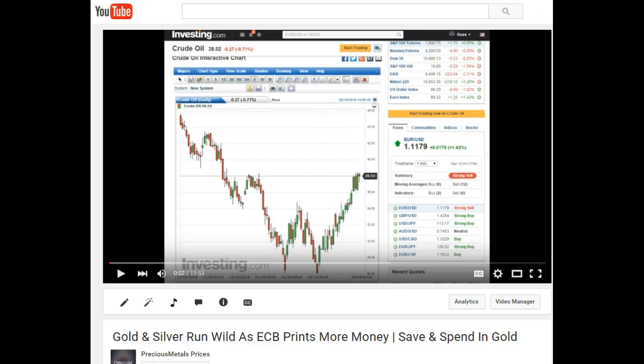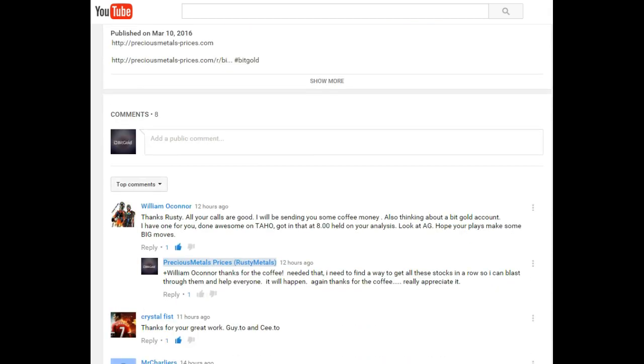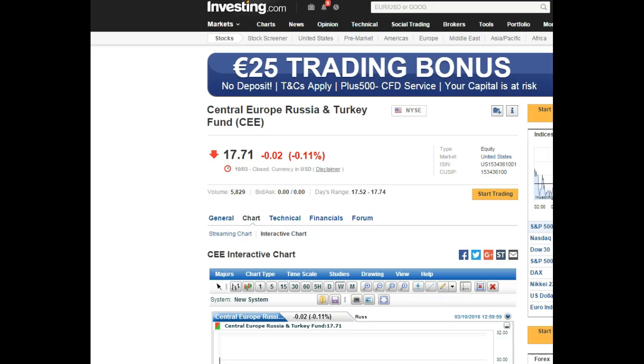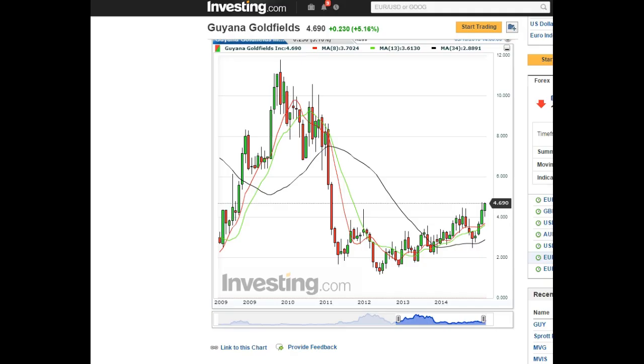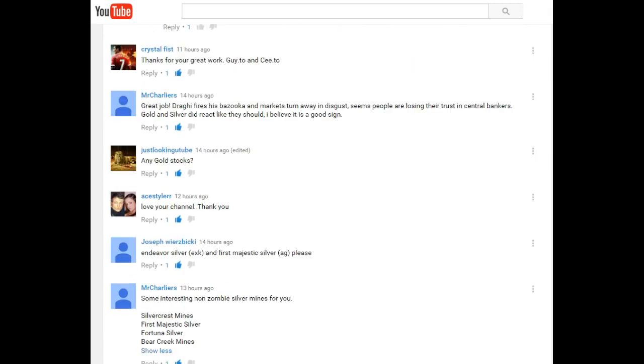What's going on YouTube? Ask and you shall receive. I covered everyone that posted here except for Crystal — I'm not sure — and Guy and C. I think C I can't find, other than the fact it's a Turkey Russia fund, Central Europe Russia and Turkey fund. I found Guy, so we'll go through these. A lot of requests for AG, I'll go over that.